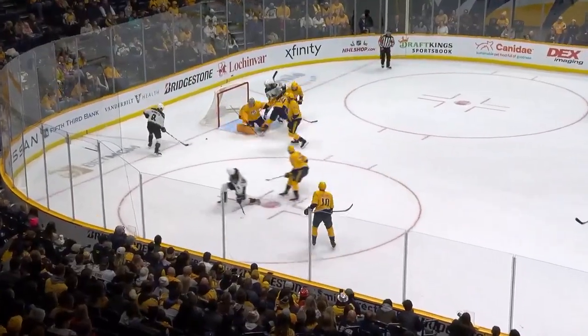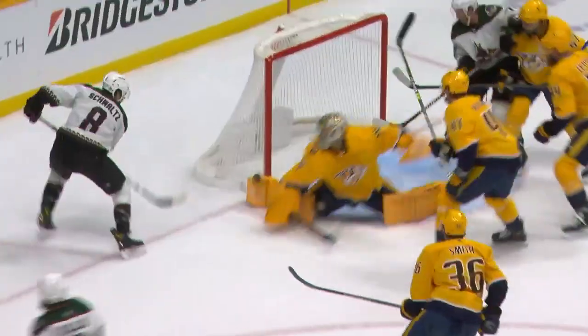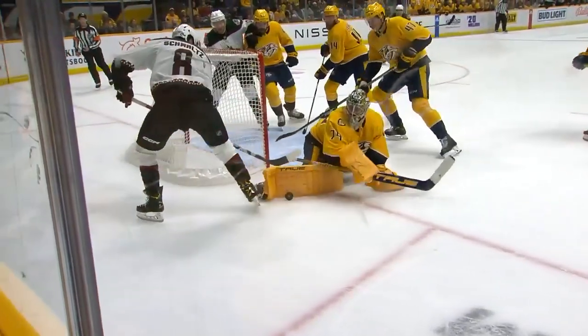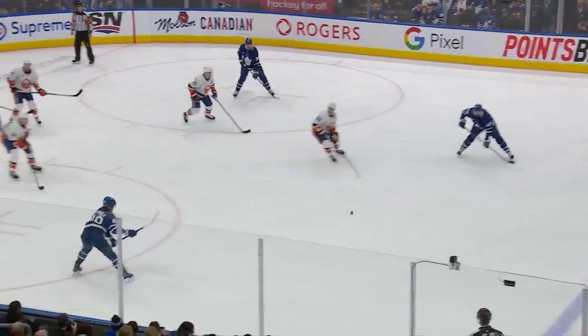Man open down low, into the slot! Save made! Rebound! Oh, what a stop by Sorokin! He stretched out the golden pads! Juic just robs Schmaltz at the side of the net. Realizes he doesn't have time to get his whole body over there, but gets that pad over there — that's going right over, and Juic pushes out and robs Schmaltz. Puts it out high.